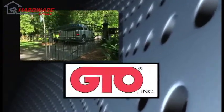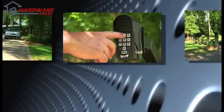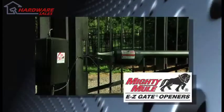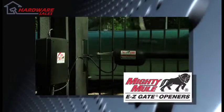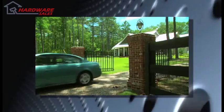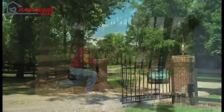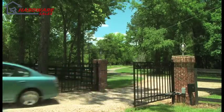GTO Incorporated is America's leading designer and distributor of automatic gate openers and access controls for commercial, residential, and agricultural gate applications. GTO's Mighty Mule gate openers have been America's number one do-it-yourself automatic gate openers since 1987 and are convenient, affordable, and as you will soon find, easy to install. When correctly installed, your Mighty Mule will provide you with many years of safe, reliable service.